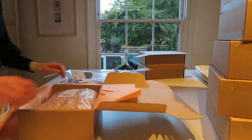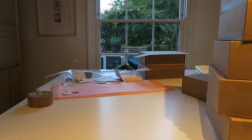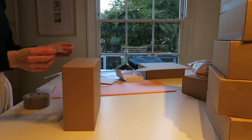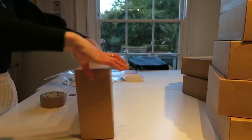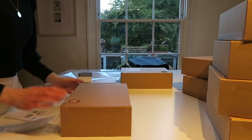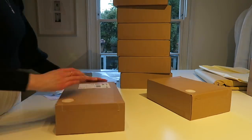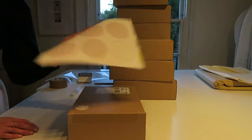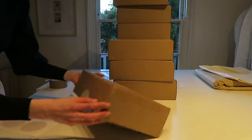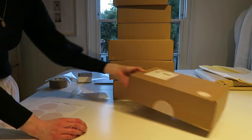I'll put the dress in the box, put my bags in the box, and I have these giant circle pink stickers made. I think I'm going to put them on all of the orders like that because I think it just looks really cute.